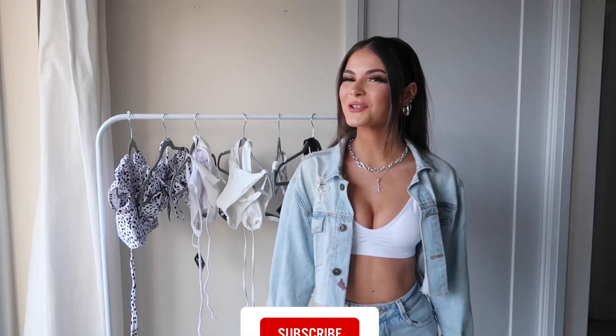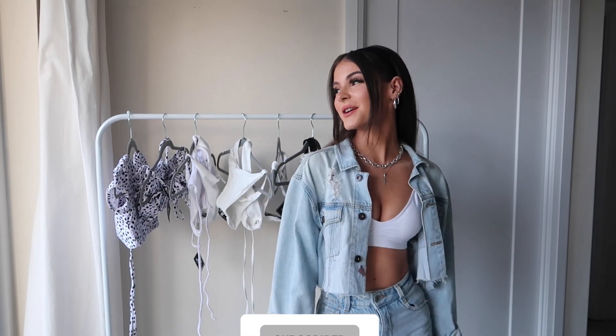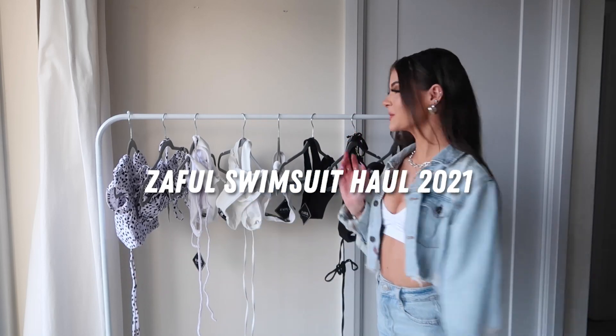Hi babies, welcome back to KNY. If you guys are new here, my name is Yulia. Make sure you subscribe if we're doing anything else. And as you guys can tell by the title of today's video, we are doing a Zappos swimsuit haul.